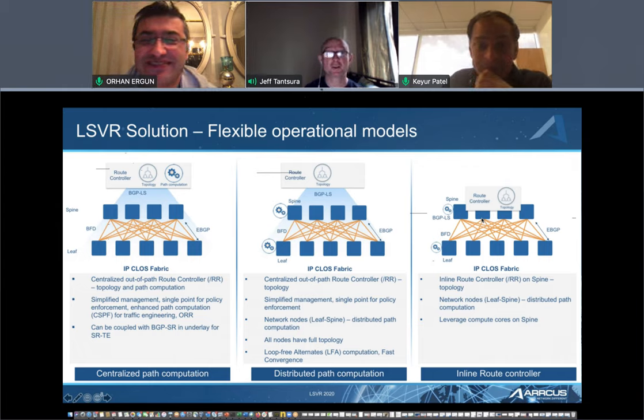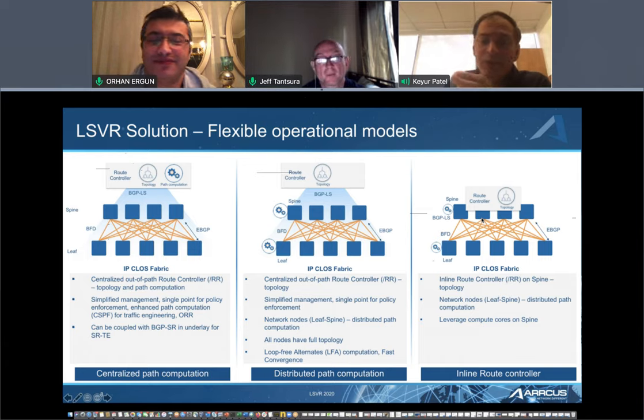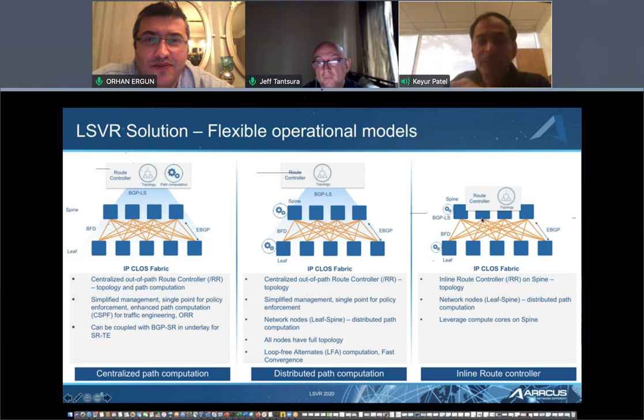For any link-state protocol to work, you need to ensure that the LFDB across everybody participating is the same — that is a fundamental difference. The benefits are huge. You go to the operator and say: you have operationalized BGP, your ops tools and monitoring tools understand BGP, they can do packet decode on IPv4 unicast, IPv6, and so on. Well, this is just a new SAFI. The packet formats are the same as BGP-LS. If you have onboarded LS, you have to make zero change — the entire decoding and onboarding system will understand what you're doing, yet you get the benefits. This is what LSVR was squarely focused on.